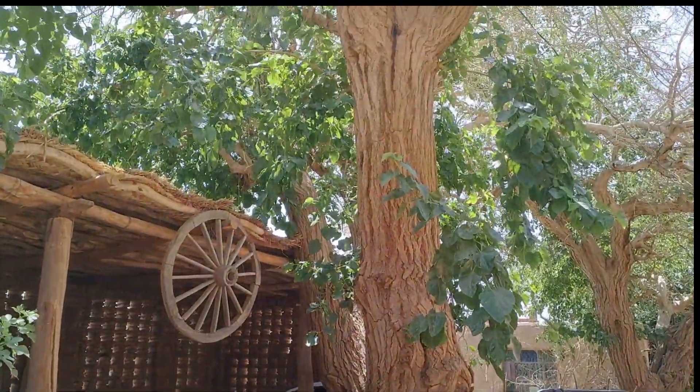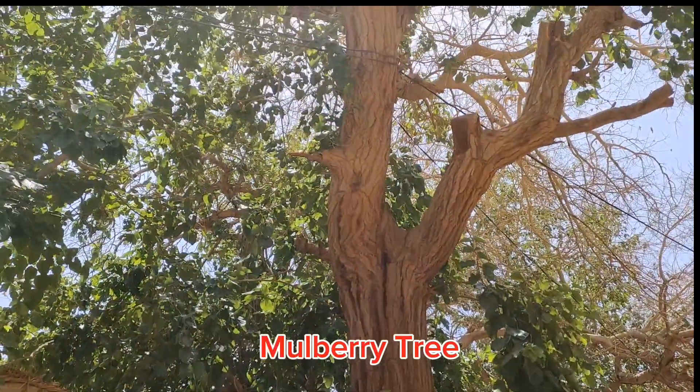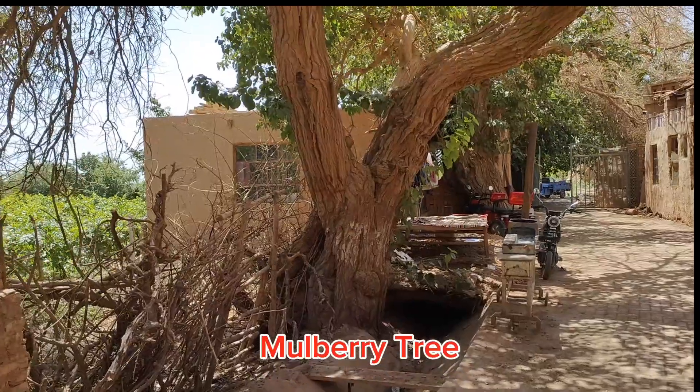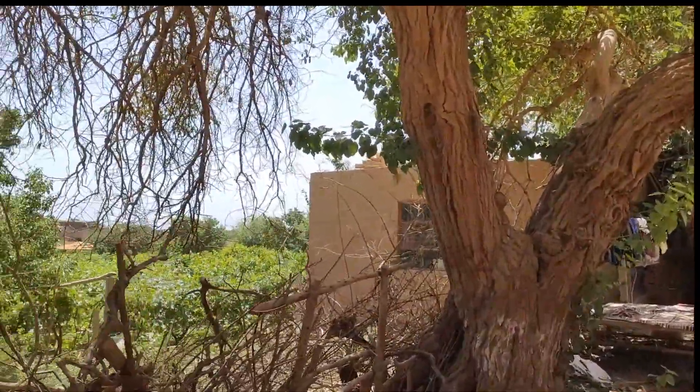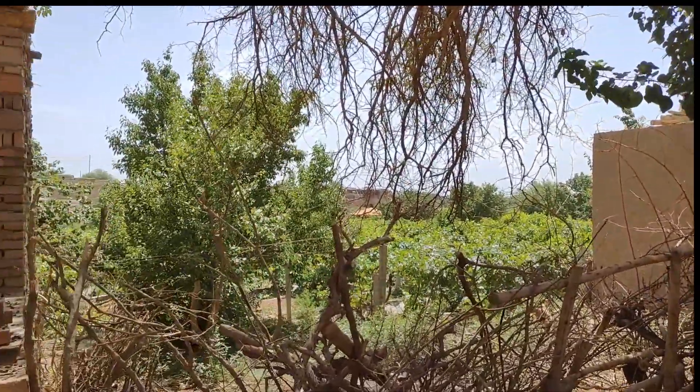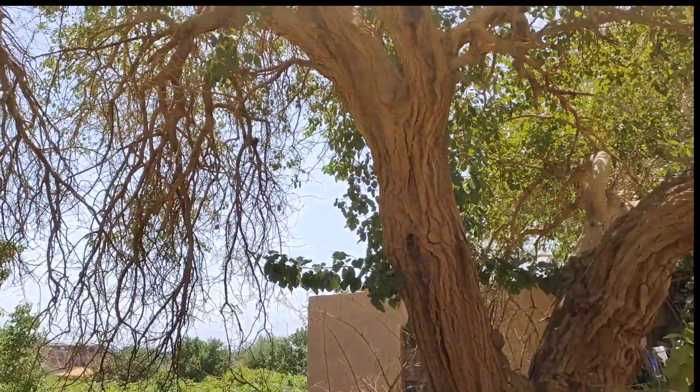Lovely old trees — look at that, beautiful. Well, these are farmers living here, looking after these grape vines down there. And this lovely old tree again.